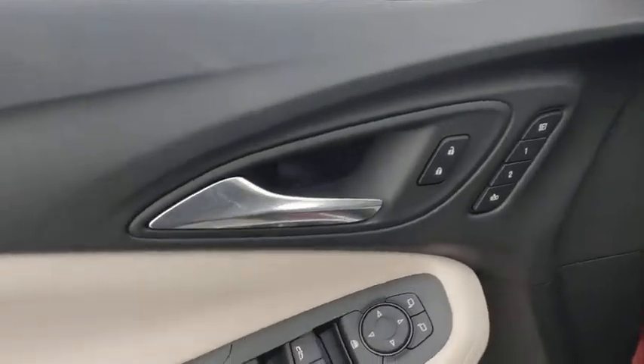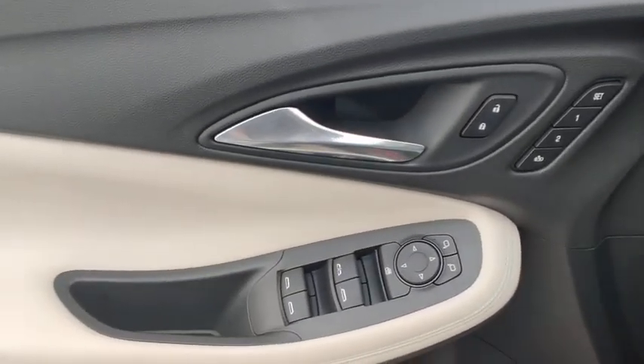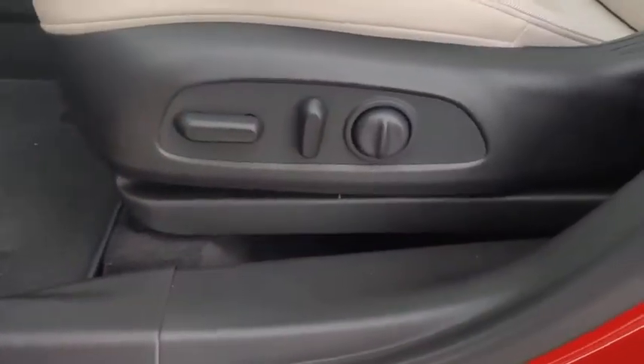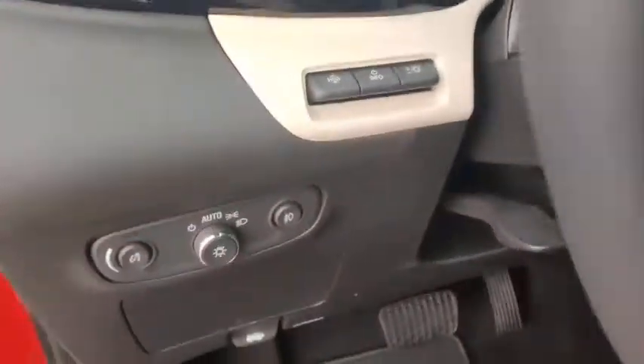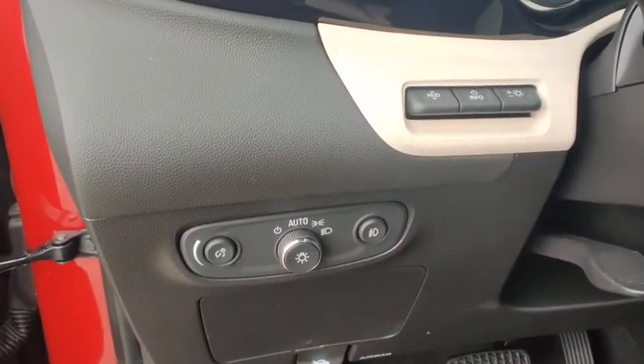Traction control, power passenger seat, dual airbags, power steering, advanced technology package, four-wheel disc brakes, aluminum wheels, compass, heated front driver and passenger seats, electronic stability control.